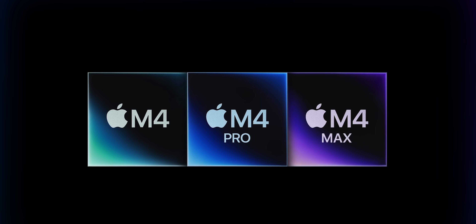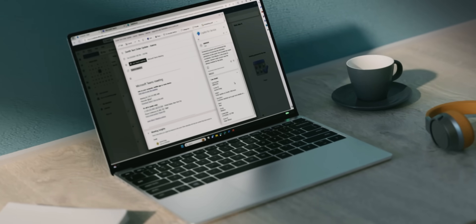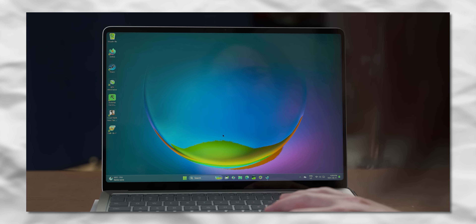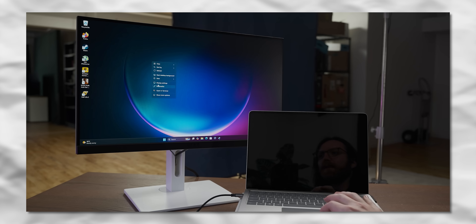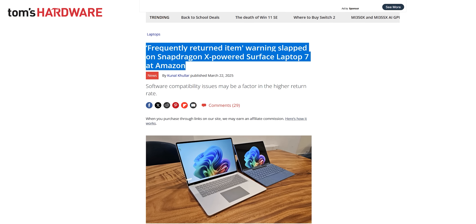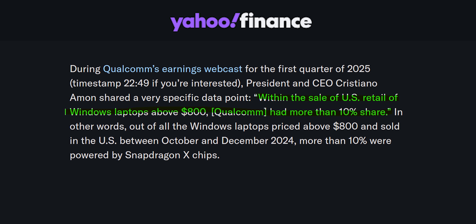Surely these should have sold like beanie babies. They sold over 720,000 devices with these chips, which may only represent a tiny percentage of total PC sales, but considering how borderline unusable this device was when I bought it a year ago, I'm surprised that many people bought them. According to Qualcomm, that 720,000 represents 10% of PCs sold at over $800 in the US, which is way more than the five sales I was expecting.